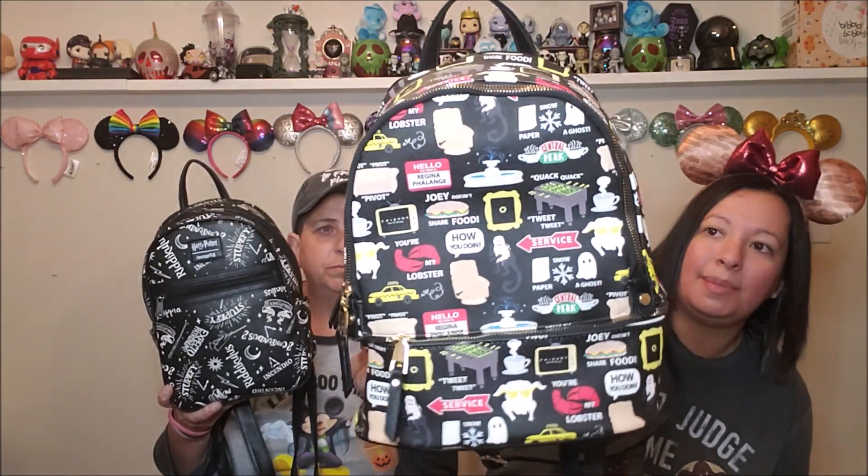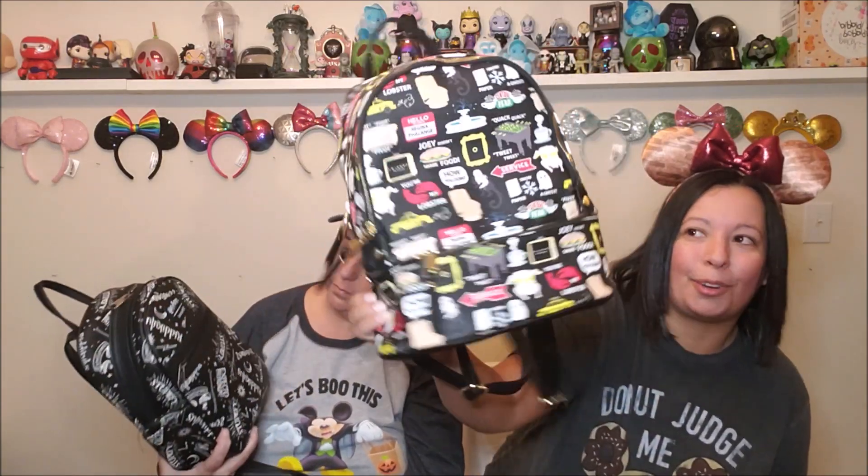The next two bags are bigger style backpacks. This one I don't think is Loungefly, but it's very much stylized like Loungefly. And this is actually Friends themed — you have all the icons and a lot of different inside jokes from the show. We got that from Box Lunch. And this is a Loungefly Harry Potter. We got that one for $22 at Hot Topic, which was amazing.